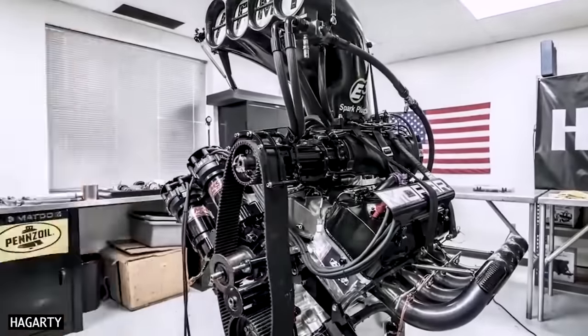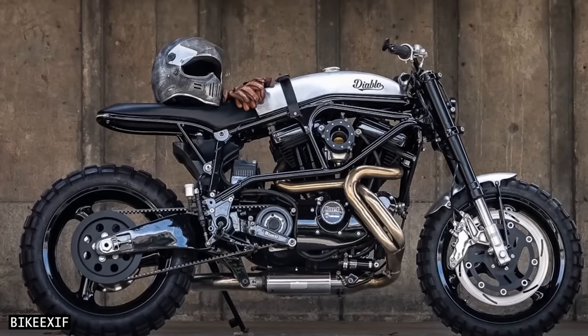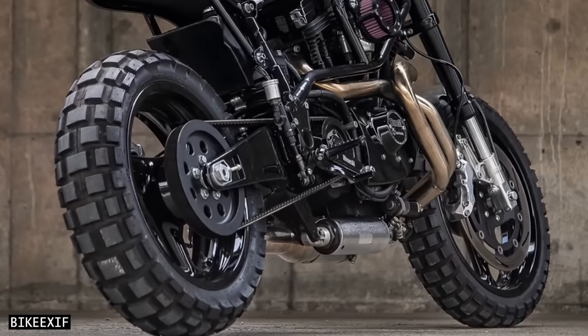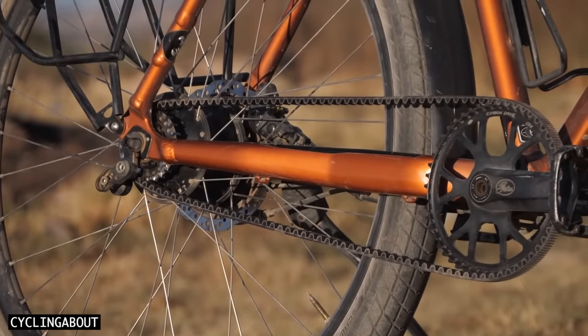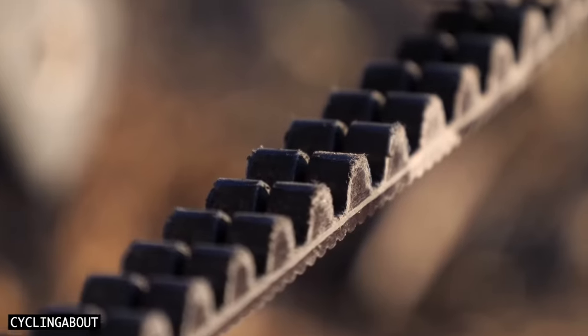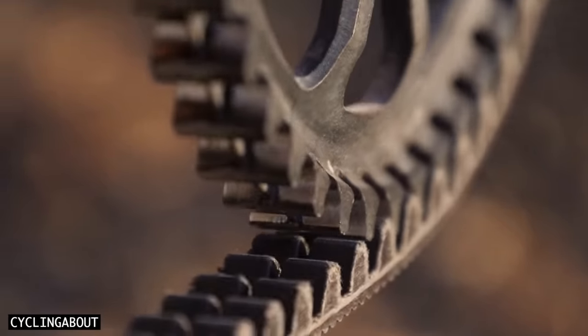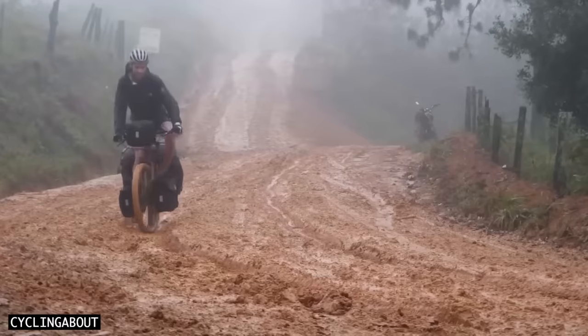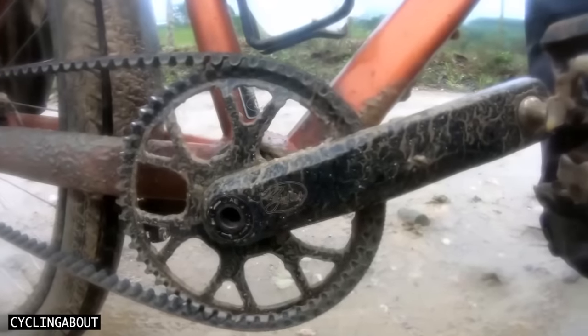Belts are used to run the blowers on 10,000 horsepower racing engines, the powertrains of 150 horsepower motorbikes, and more recently, the drivetrains of many bicycles. I've been an avid user of belt drivetrains on my bikes for about 12 years now, and have somehow clocked over 135,000 kilometres on these chain alternatives.